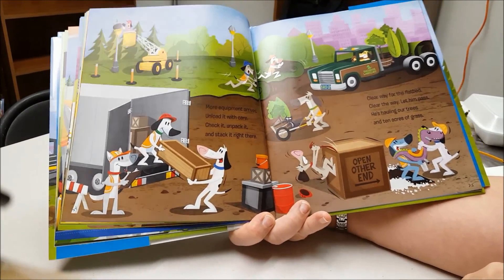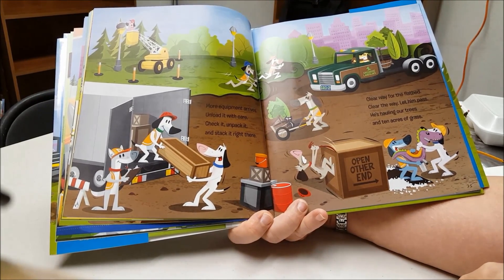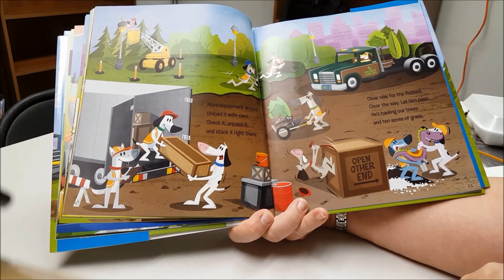More equipment arrives. Unload it with care. Check it, unpack it, and stack it right there.